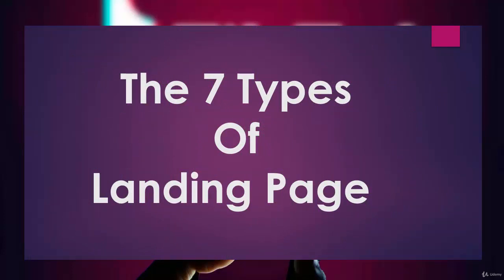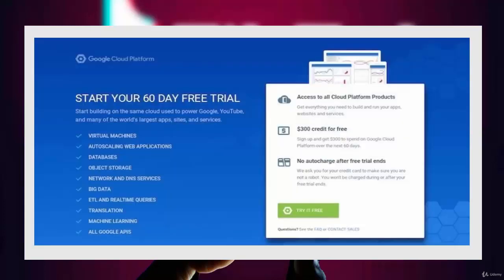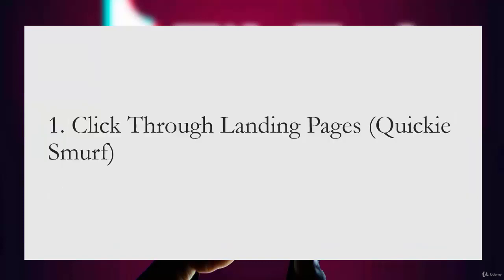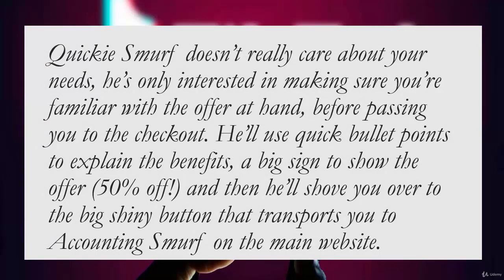There are several types of landing pages, each serving a specific offer. The first type is click-through landing pages. This is a very simple form of landing page whose sole purpose is to provide the necessary details about an offer — explaining the benefits in a way that convinces a prospect to progress to the point of purchase. All you can do is read about the offer and click through to the company's website to complete the transaction. It uses quick bullet points, highlights the offer such as 50% off, and directs you to a button that takes you to checkout.